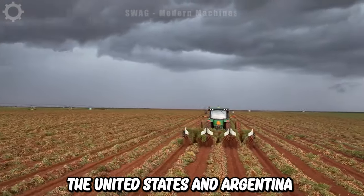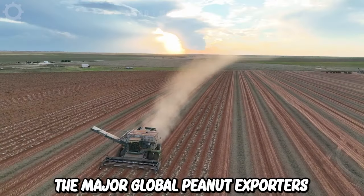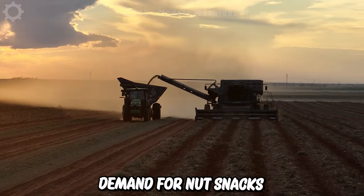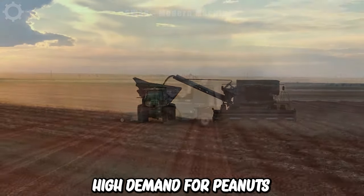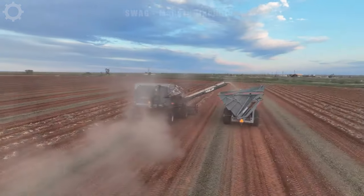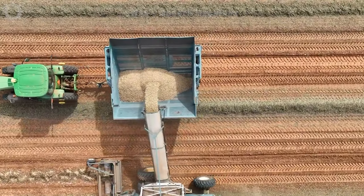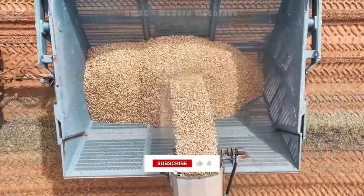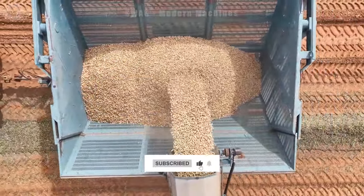India, the United States and Argentina are the major global peanut exporters. Growing demand for nut snacks, nut butters and protein foods is expected to drive high demand for peanuts globally. These peanut harvesting machines are five times more productive than manual methods. The United States harvests millions of tons of peanuts every year with such machinery.